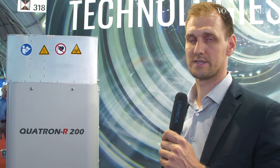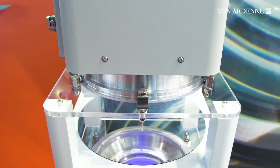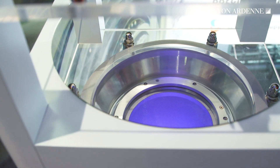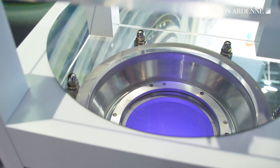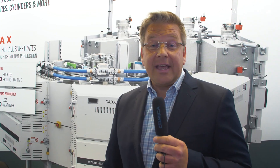One specialty about it is that it is a capacitively coupled plasma beam source. It is highly energetic with up to 2,000 electron volts. It's very resistant to any kind of pollution and it's operable with all kinds of gases.